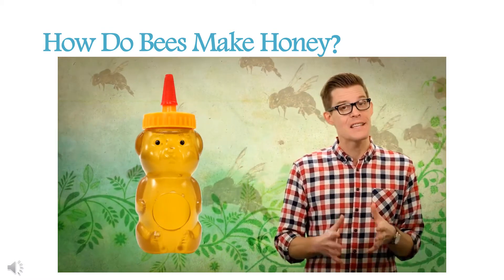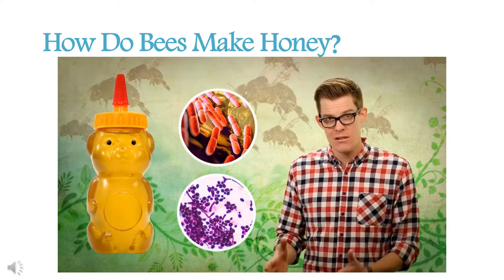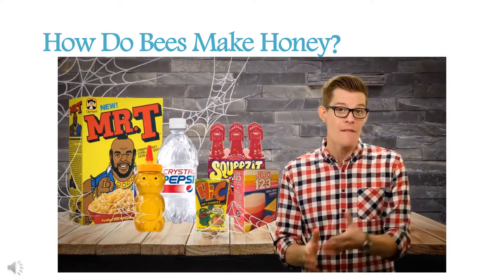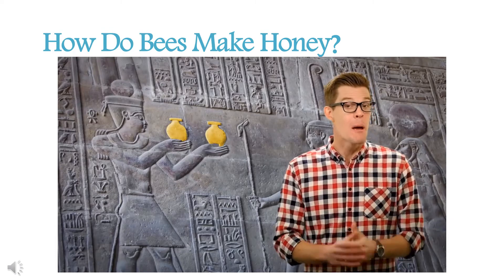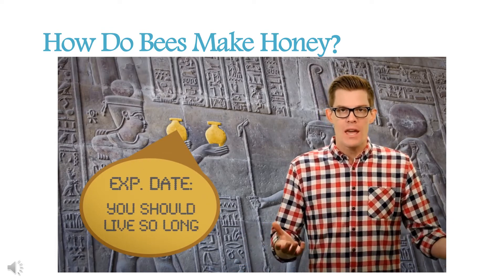Because of its low water content and acidic pH, honey isn't a very inviting place for bacteria or yeast spoilage. It has an incredibly long shelf life in the hive or in your pantry. Honey has even been found in Egyptian tombs dating back thousands of years, pretty much unspoiled — although I wouldn't personally eat it, just in case.